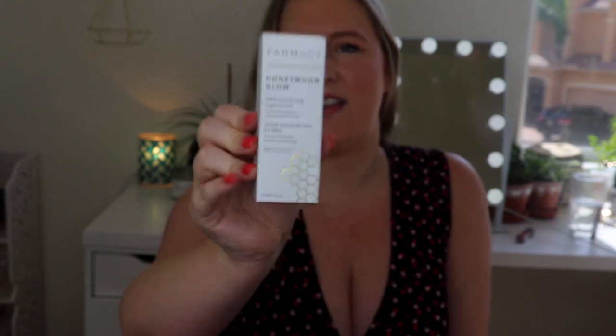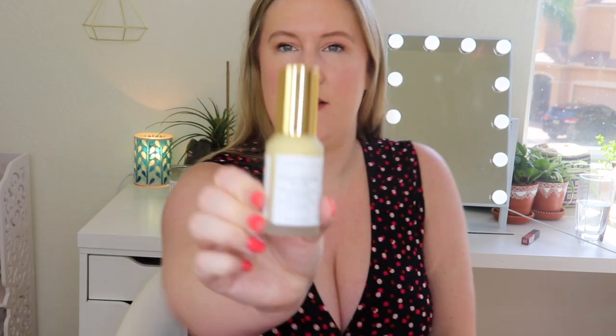Next up is something by Farmacy — the Honeymoon Glow AHA Resurfacing Night Serum. It says cruelty free on the side. This is a really big serum — 30 ml, one fluid ounce. This is $58. It's a three-in-one night serum that resurfaces, hydrates, and clarifies dull skin while you sleep. Formulated with a 14% AHA-BHA gentle flowery acid blend, you'll get a youthful looking smooth complexion as the look of pores, fine lines, and wrinkles are reduced. I need all of that!